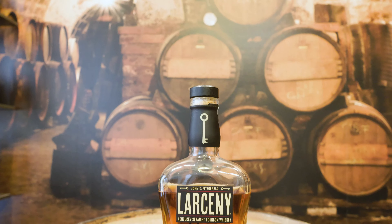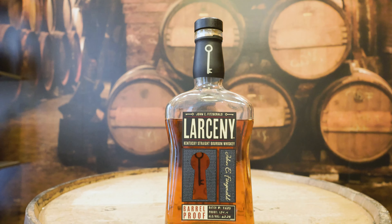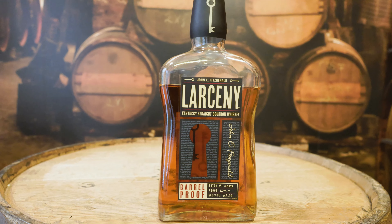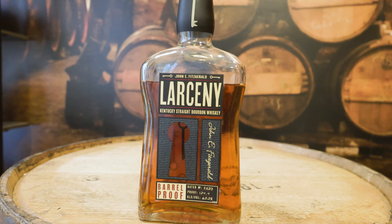Last but not least, we have Larceny Barrel Proof, distilled by Heaven Hill, coming at 124.4 proof, 62.2% alcohol. Now this one's the Batch B — it's not the Batch A124, which is highly allocated, so you're not going to find that. I actually had a pour of the Batch A at a bar and honestly it wasn't that much different from this one. I think this one is great.